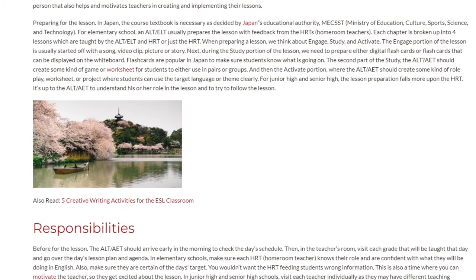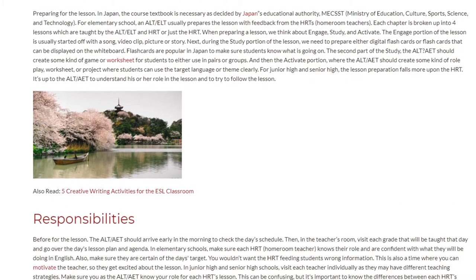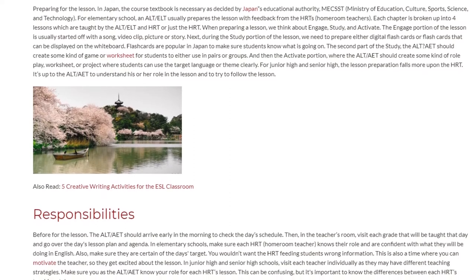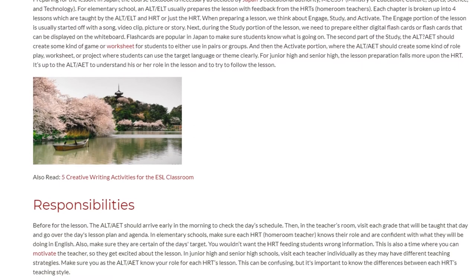For junior high and senior high, the lesson preparation falls more upon the HRT. It's up to the ALT or ELT to understand his or her role in the lesson and to try to follow the lesson.